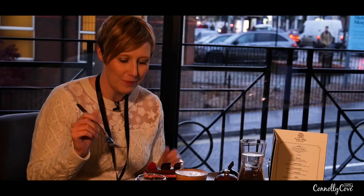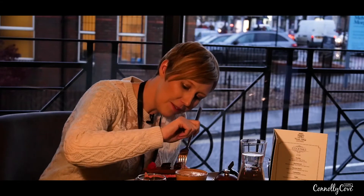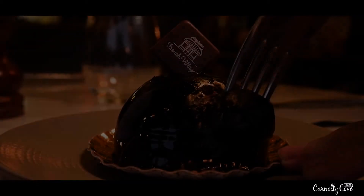Perfect balance of chocolate and fruit. Lovely, really really nice. So nice — I think I should have another one.